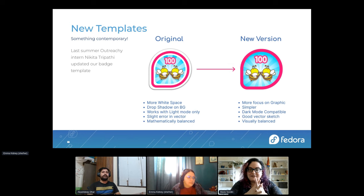Last summer I mentored an Outreachy intern, Nikita — hopefully maybe you've met her at last year's Flock. She worked on Fedora Badges and took our template and modernized it. On the right you can see the new version of our Fedora Badges template: it's more focused on the graphic, simpler, compatible with dark mode, and nicely visually balanced.